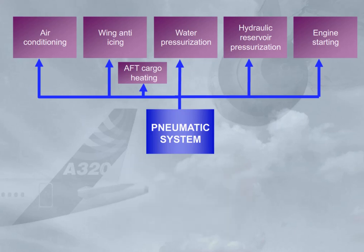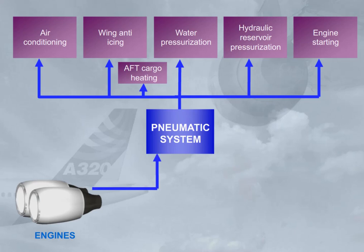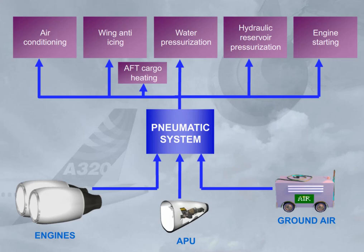High-pressure hot air can be supplied from three sources: the engine bleed system, the APU, and an external high-pressure ground power unit.